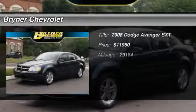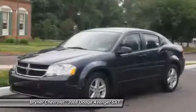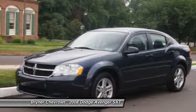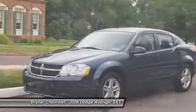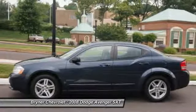The 2008 Dodge Avenger. The Avenger combines strength with fuel efficiency to ensure that its sporty looks do not deceive. Electronic stability control is designed to help you maintain control during inclement driving conditions.